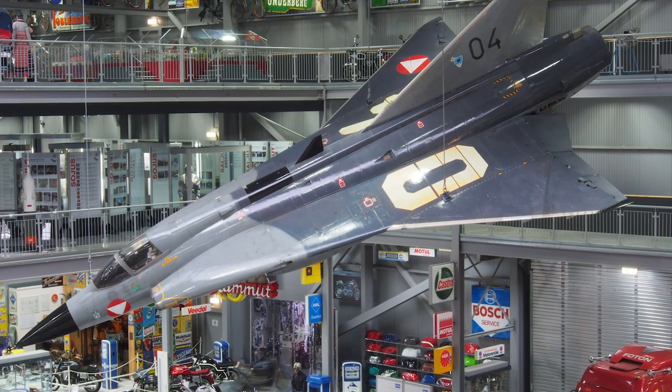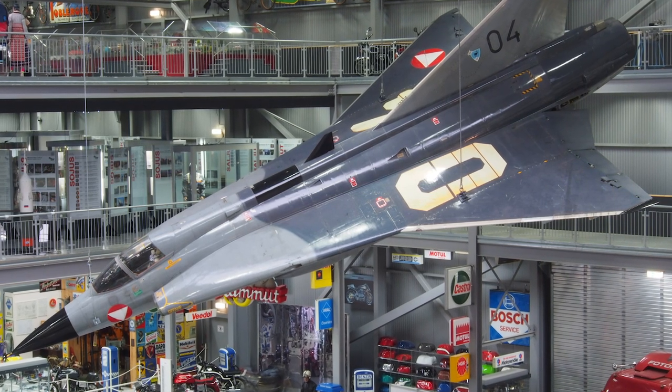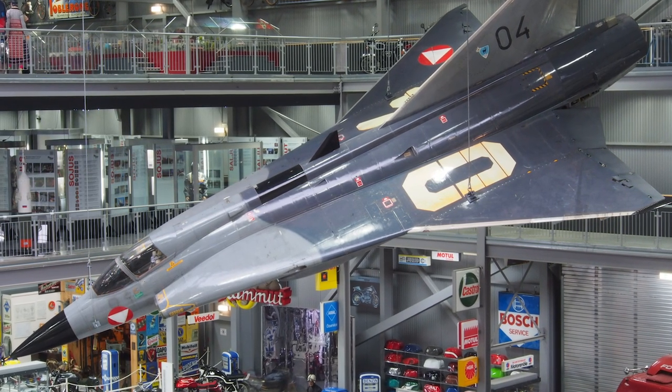The Austrian Air Force used the Draken from 1987 to 2005. Austria was the last country to use the Draken in active service.